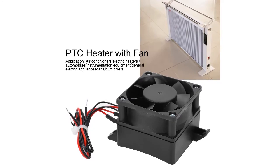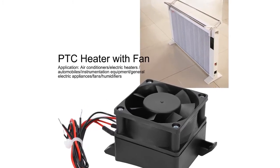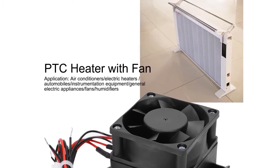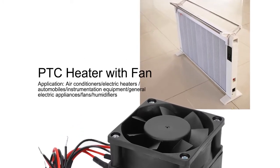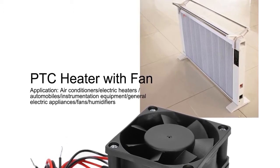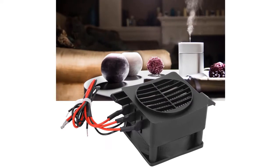This electric PTC air heater is a great replacement part for home DIY heating. It has a wattage of 300 and operates at 220 volts. The heater element is thermostatic, ensuring accurate and efficient heat distribution. Additionally, the built-in fan helps to circulate the air for faster and more even heating.